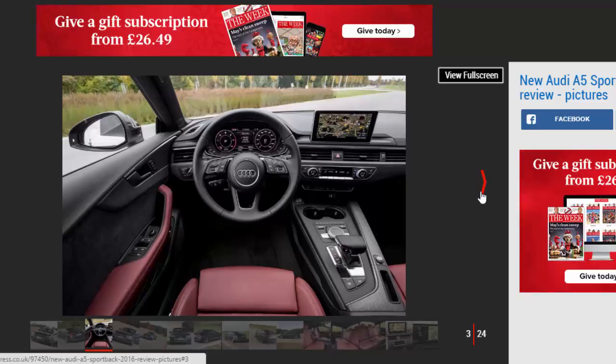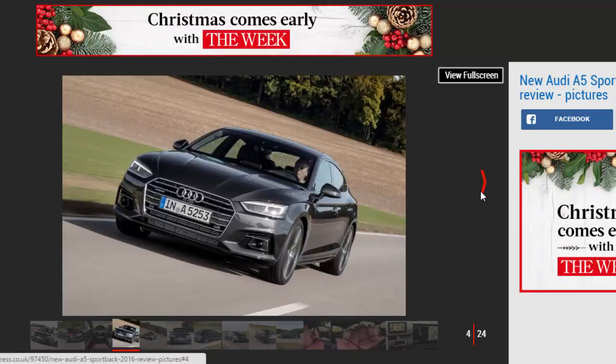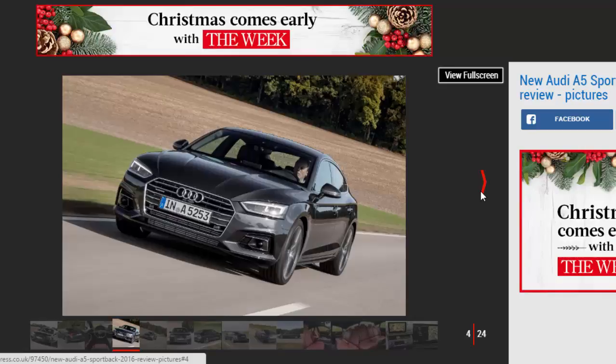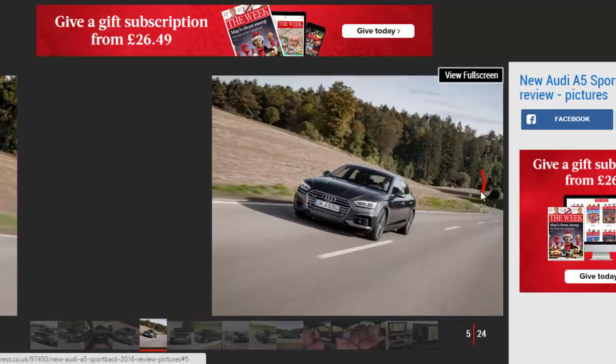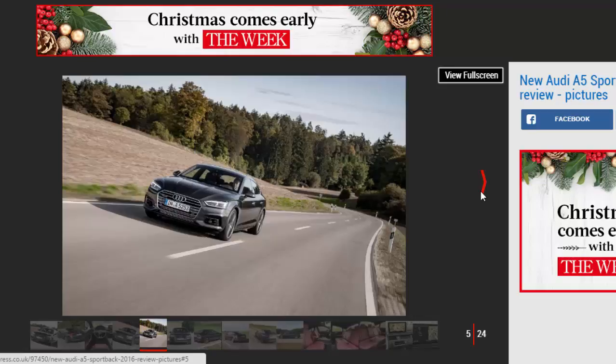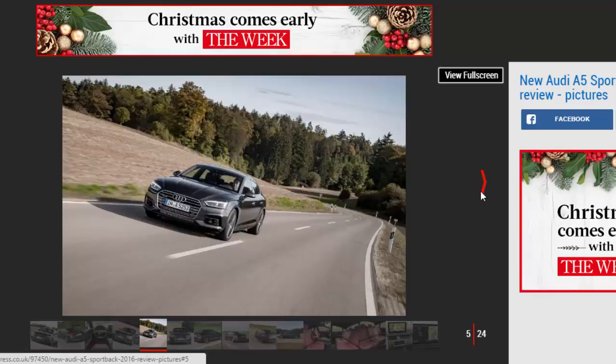The Audi A5 Coupe is a two-door version of a four-door saloon, while the Sportback is a five-door coupe variation of the two-door, which is based on the four-door A4. It's actually much simpler than it sounds. Acting as a halfway house between the sporty A5 and more mature A4, the A5 Sportback is a sleek, stylish coupe with a bigger boot and a pair of usable rear seats.